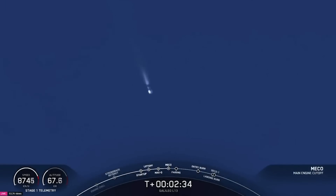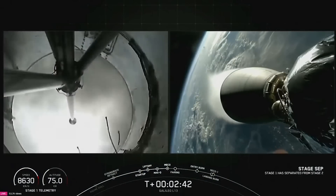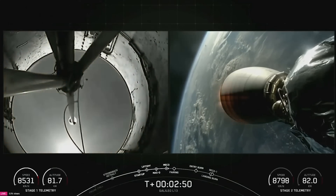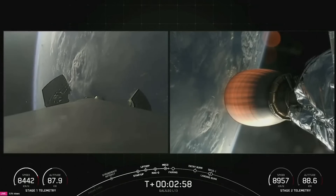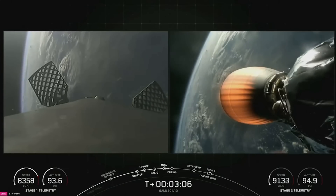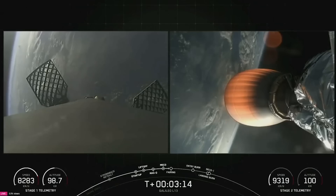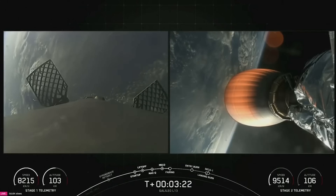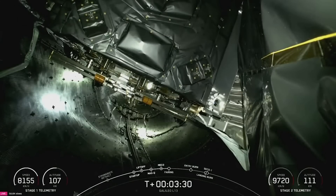Main engine cutoff. Stage separation confirmed. MVAC ignition. So there we have confirmation of main engine cutoff, stage separation, and SES-1. Next up, we're expecting to see confirmation of payload fairing separation. We are attempting to retrieve these fairing halves once they fall back down to earth using our recovery ship, Doug. And fun fact, this is our 242nd mission to use a previously flown fairing. Nominal trajectories confirmed for both vehicles. Fairing separation confirmed — great view and audio there from mission control.